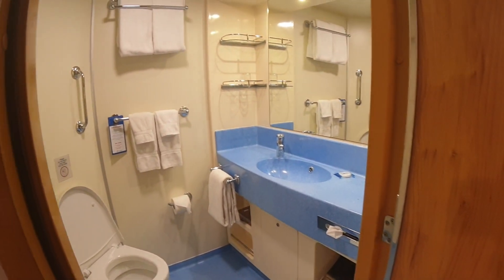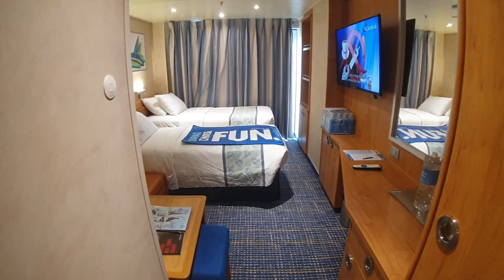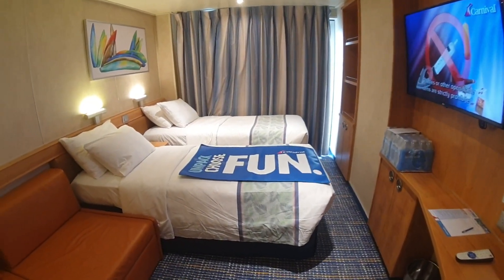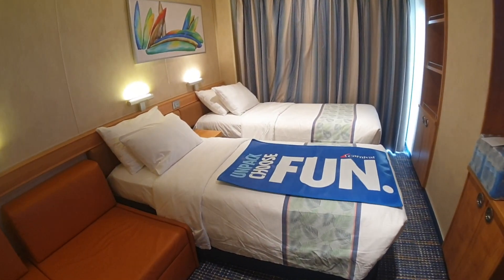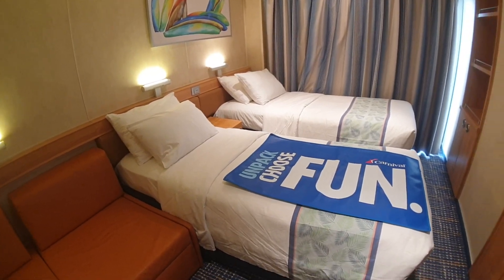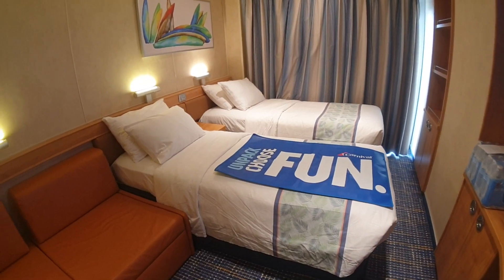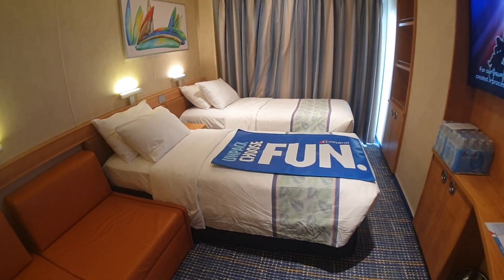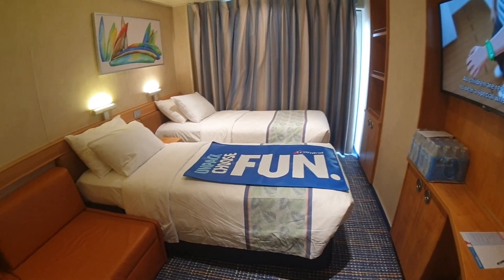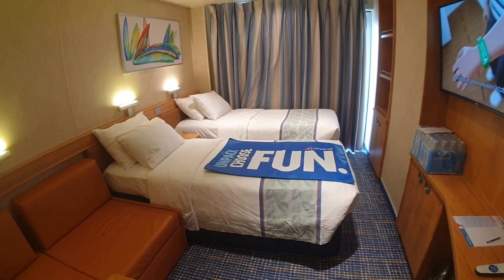I hope you liked this walk around cabin 7393 here on board Carnival Sunrise. We're doing a lot of new videos of the ship and cabin walkarounds. Thanks for watching — click subscribe if you like the channel, and there are a lot more cabin videos coming. Give us a thumbs up, post a comment, and share this on your favorite social media. Thanks for watching I Like Cruise Ships!